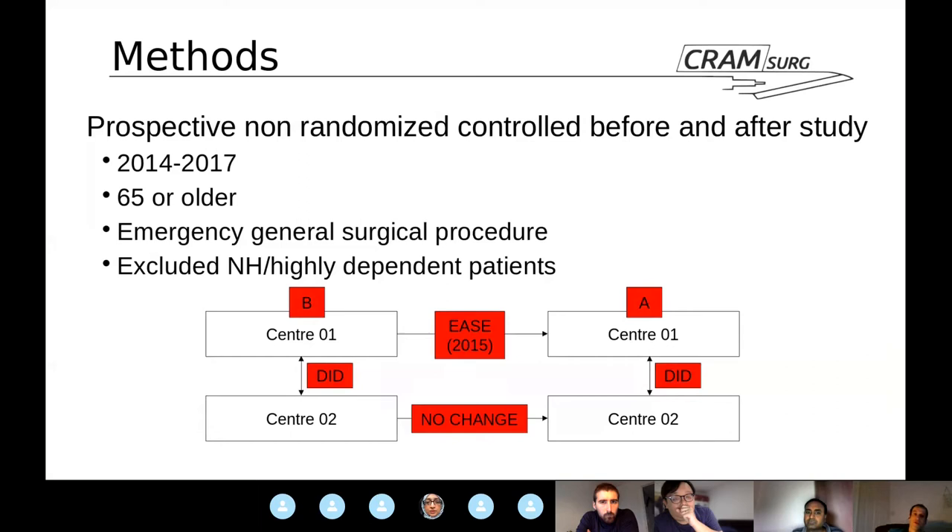This before-and-after study is well endorsed by the Cochrane collaboration. It's appreciated that it would be difficult to randomize this group of patients, who are particularly unwell and going for emergency surgery. So this is probably the most appropriate study design for this type of setting.